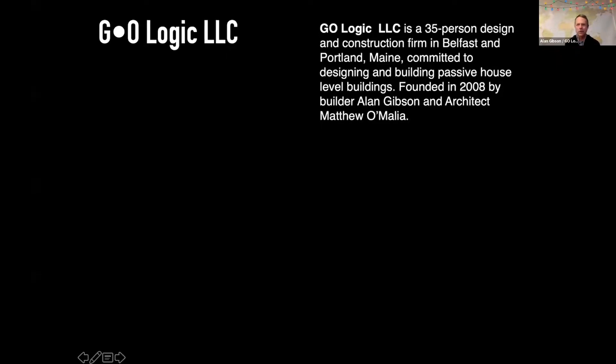Thank you all, I'm really excited to be here and excited for the Q&A at the end of my presentation. I'm going to blast through this pretty quickly. We are a general contracting company — design-build. We will general contract projects on the coast of Maine and deliver panelized shell packages throughout the northeast, including New England and eastern New York.